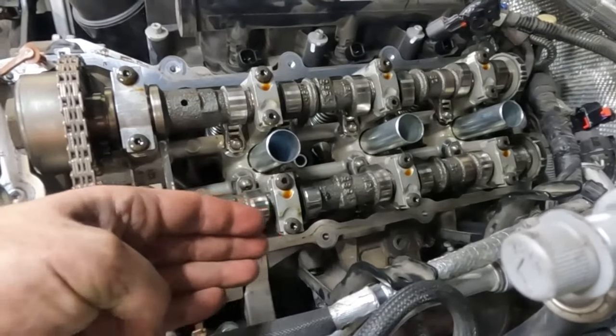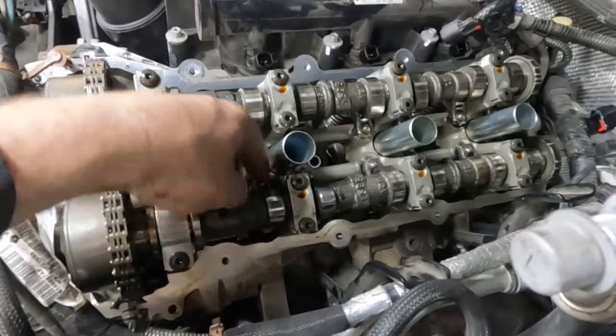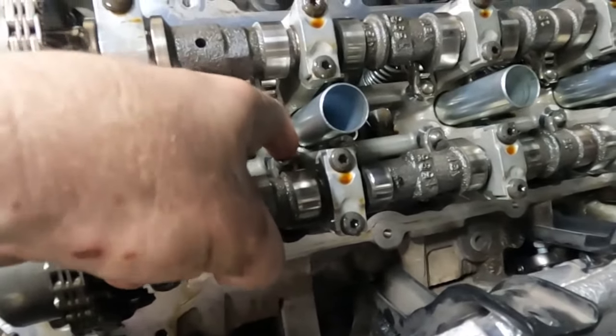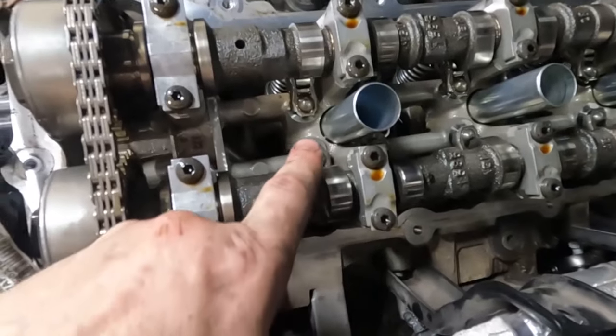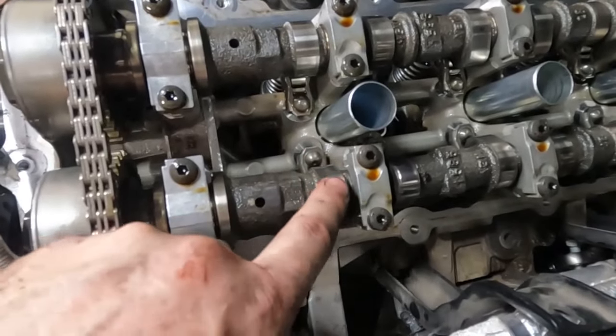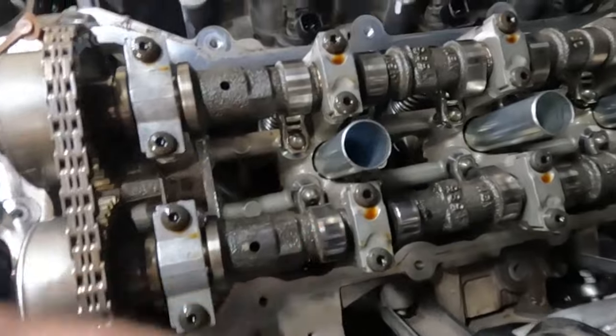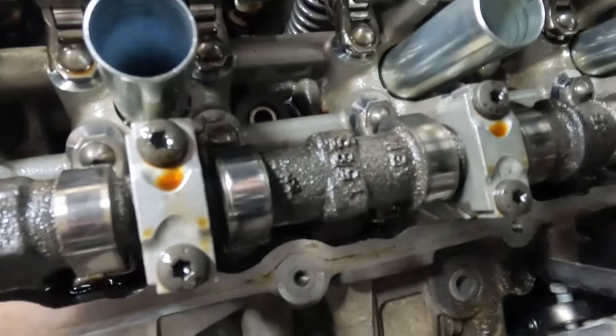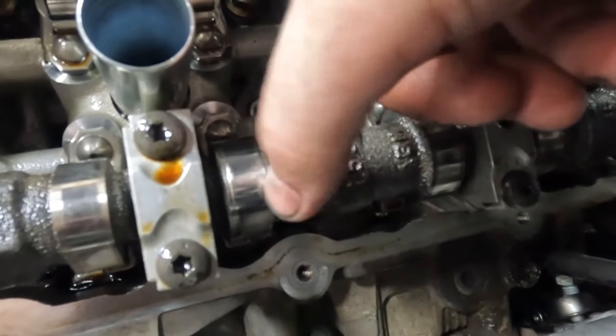Look at this one. Nice and solid, nice and tight. And you can see on the cam lobe it's smooth on both sides. Now let's zoom in on this one — the cam lobe is chewed up on both sides, no longer smooth.